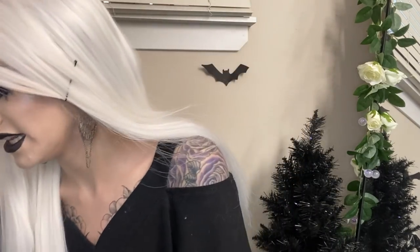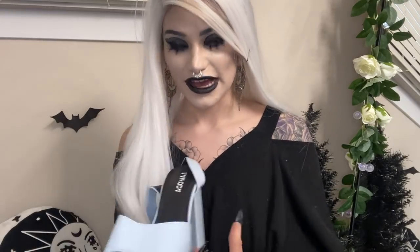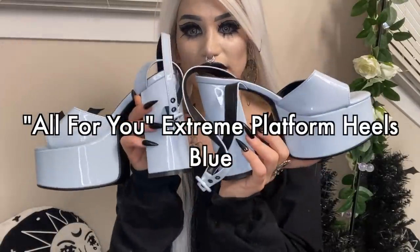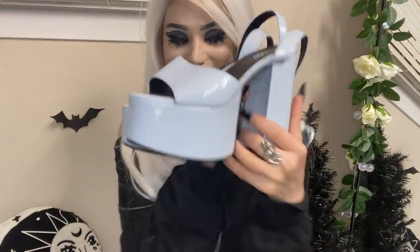Lamoda, thank you so much for sending these to me! I have six pairs of shoes here. The first pair I actually already owned in white, but now I also have them in blue — like a pastel baby blue. I'll put the name of all the shoes on the screen. For reference, I'm a UK size 6, which is a US women's size 8.